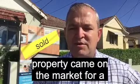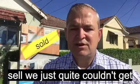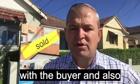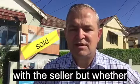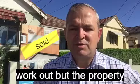This property came on the market for a short auction campaign pre-Christmas, a two and a half week campaign. At auction the property didn't sell — we just quite couldn't get it together. I was fairly close with a buyer and also with the seller, but whether it was the week before Christmas or timing, it just didn't quite work out.